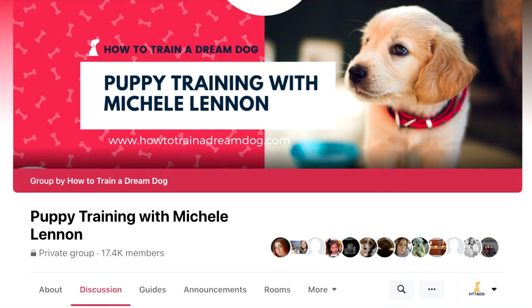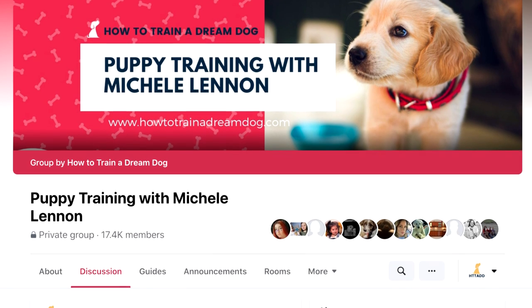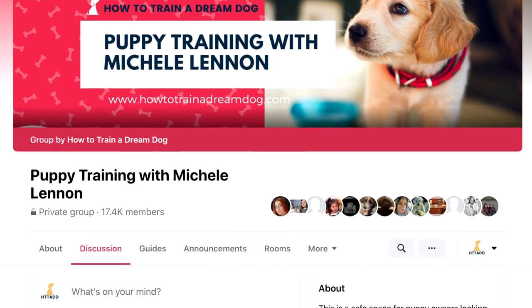Another great place to find a lot of dog owners is in my Facebook group, Puppy Training with Michelle Lennon. If you're not a member yet, you should join today — there's a lot of amazing information in there and a lot of people sharing about their dog's behaviors and habits.